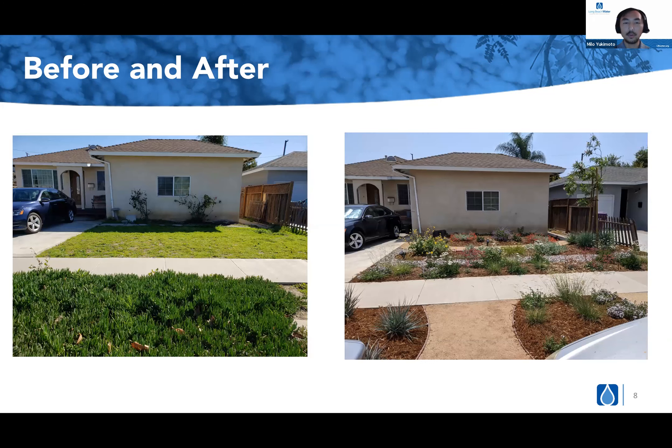Similar to what Tina had mentioned, some of our participants have varying knowledge of garden upkeep or plant knowledge. So we created these quick guidebooks — shout out to our colleague Danny and our graphic designer Jesse, who made these in-house. They have general information about watering during the various seasons, how to prune trees, and depending on which template they pick, we included a quick background on some of the plants that may be included in their design.